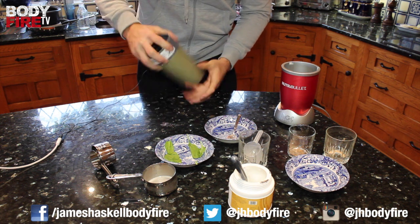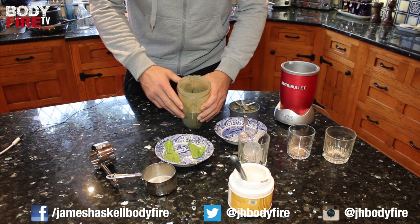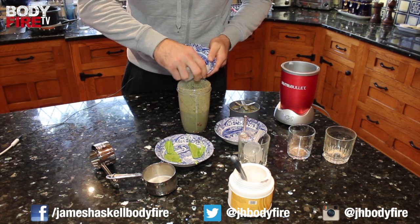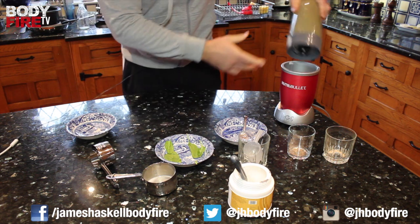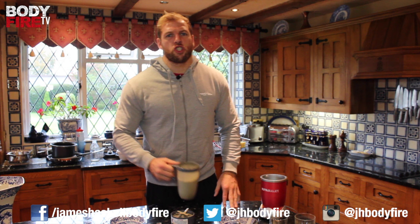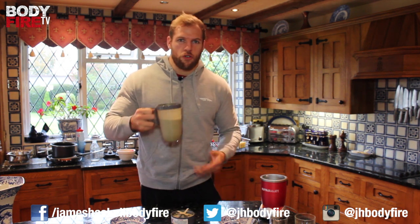Mix it for a second, pop it in your Nutribullet, whack it on, take it off, give it another little shake — make sure you've got all the ingredients — and drop it in again. Blend it up for a little while. You can add some ice. Whip the lid back on your Nutribullet — this is where it comes in as a key piece of equipment. There you have it: our Body Fire Superfood Afternoon Pick-Me-Up Smoothie, in my very fetching Nutribullet container.